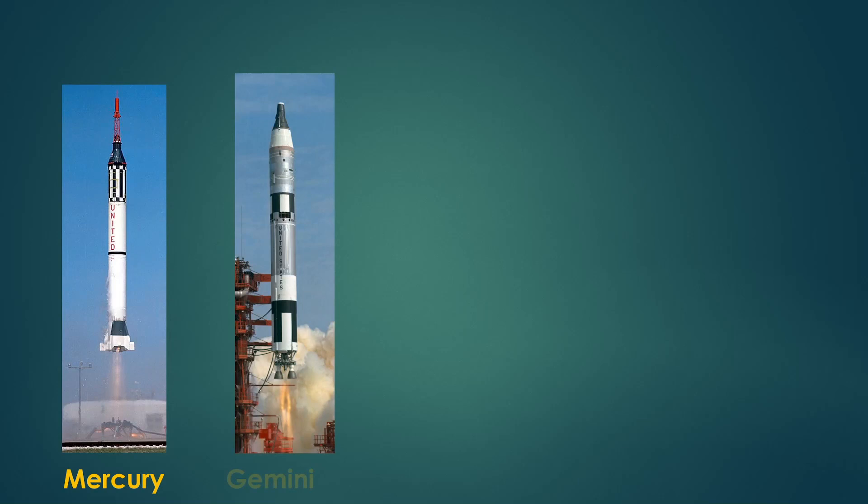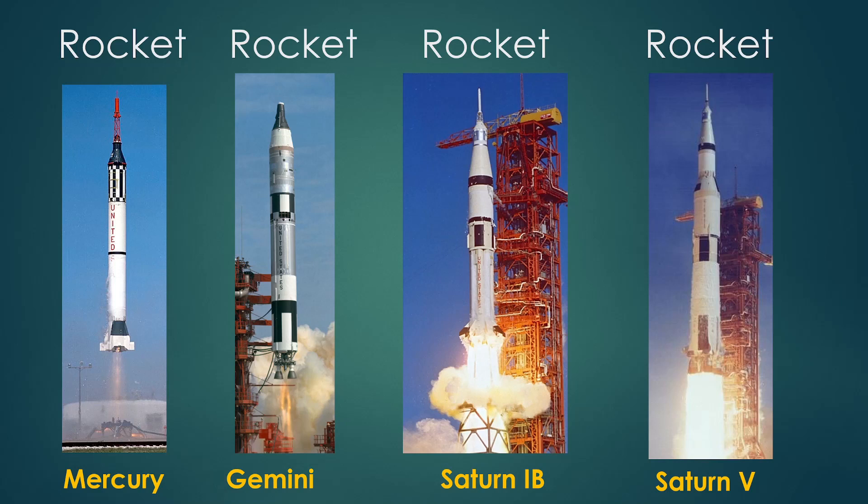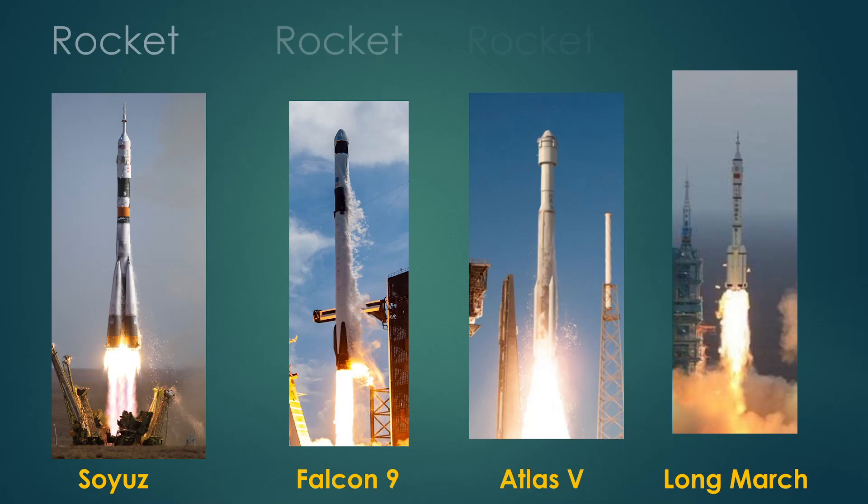These are the main rockets used for the Apollo program: Mercury, Gemini, Saturn 1B, Saturn 5. Rocket, rocket, rocket, rocket — they all look very similar. What about other examples of rockets that carry humans? Soyuz, Falcon 9, Atlas 5, sometime soon maybe, and Long March. Rocket, rocket, rocket, rocket. They all look like rockets.